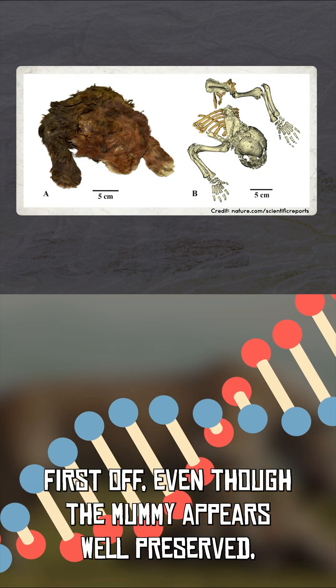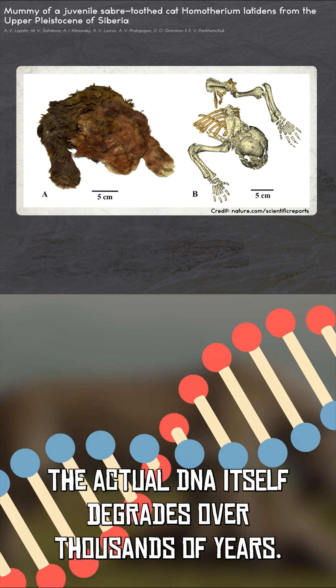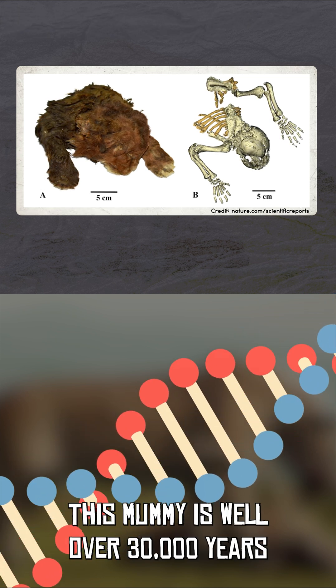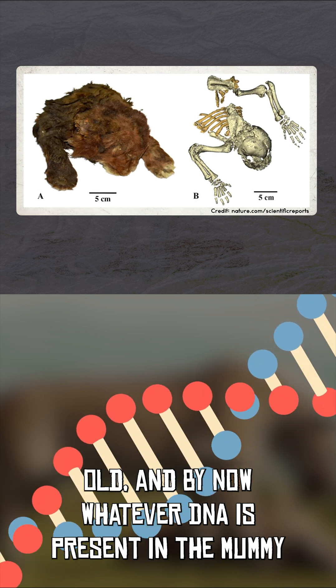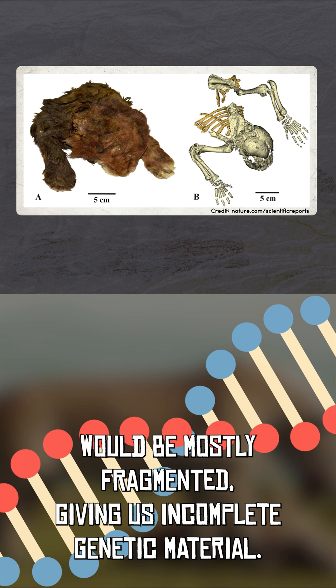First off, even though the mummy appears well-preserved, the actual DNA itself degrades over thousands of years. This mummy is well over 30,000 years old, and by now, whatever DNA is present in the mummy would be mostly fragmented, giving us incomplete genetic material.